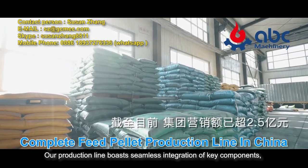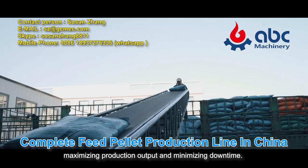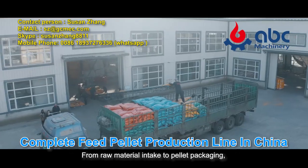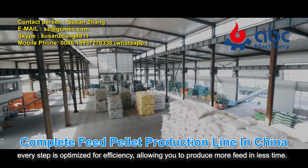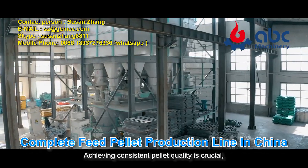Our production line boasts seamless integration of key components, maximizing production output and minimizing downtime. From raw material intake to pellet packaging, every step is optimized for efficiency, allowing you to produce more feed in less time. Achieving consistent pellet quality is crucial, and our production line delivers just that.